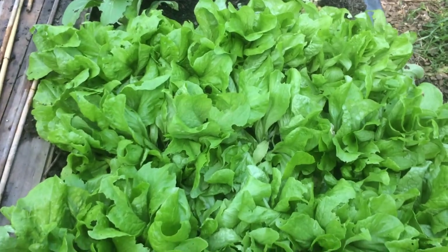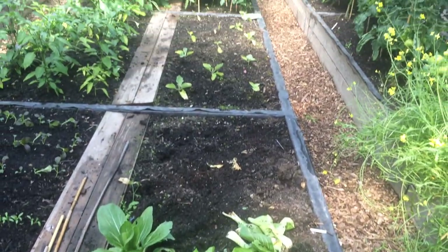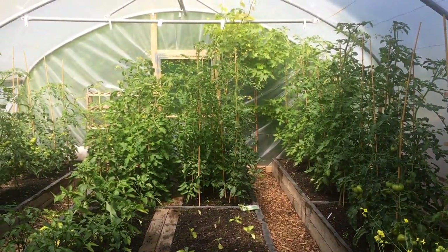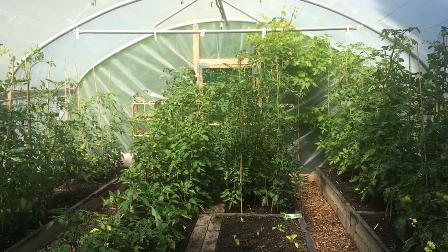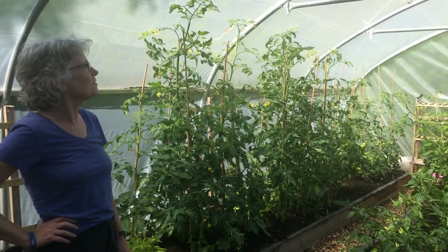Our pride and joy at the back there is our black amber vine, which has got a good dozen bunches of grapes on it at the moment. Black ones. I'm very excited about that because I've not had anything off it yet, but it's looking like this is going to be a good year.